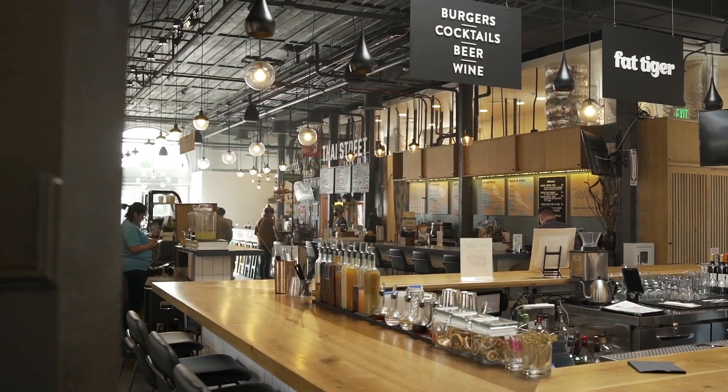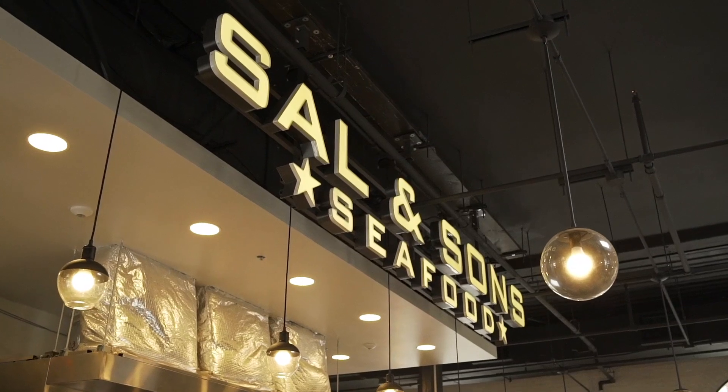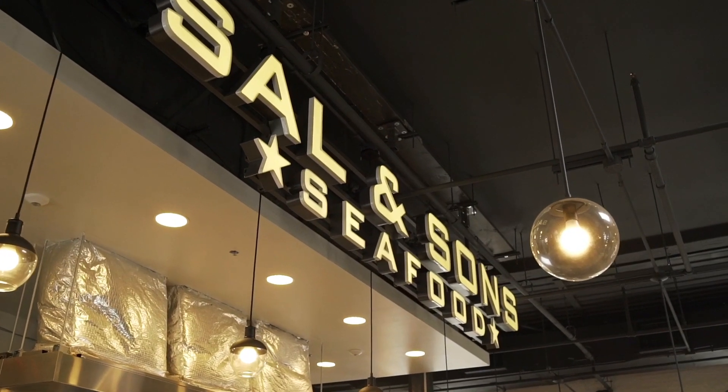Absolutely. So Broadway Market has been kind of this community hub for the Fells Point neighborhood since 1786. It actually goes back to the early days of our city in terms of being a hub for where people would come — not only to sell their products, whether it was produce or fresh seafood, but also where you would get your everyday groceries. Before grocery stores, this is how people shopped.